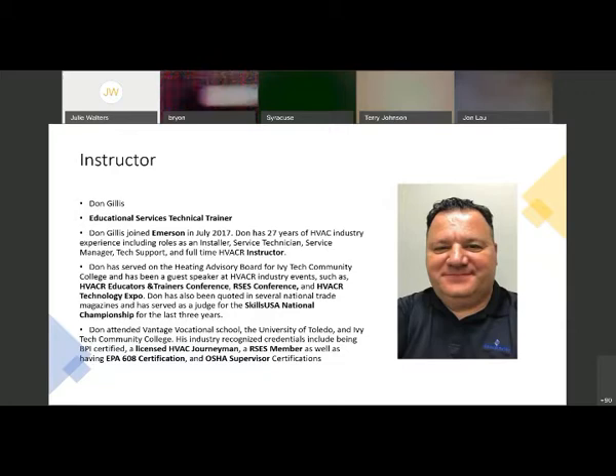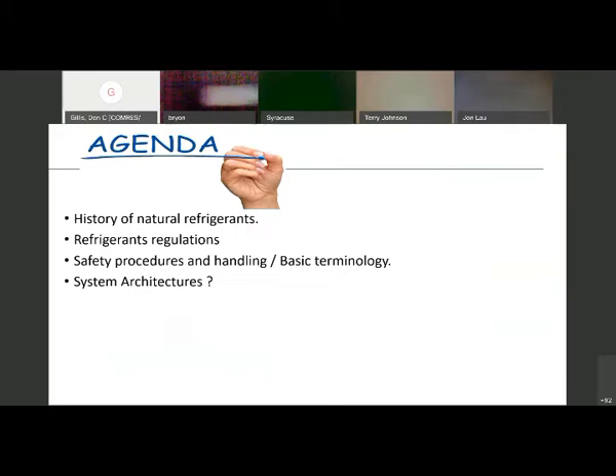I'm Don Gillis. I've been with Emerson just under three years. I do all education — I'm solely an instructor. I have been a contractor most of my life, a licensed journeyman, and I have an EPA card. The agenda today is going to be some history of natural refrigerants — some of this is probably going to be a refresher, some might be totally new to you.